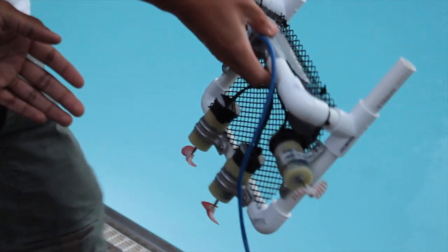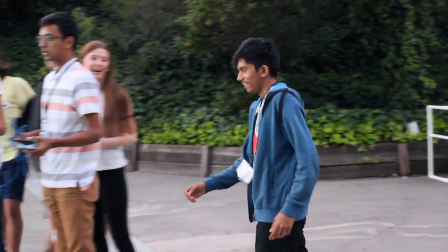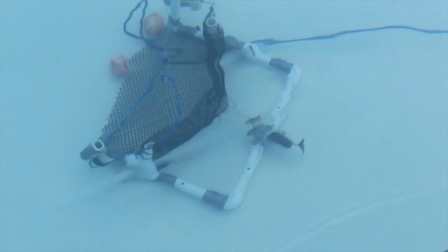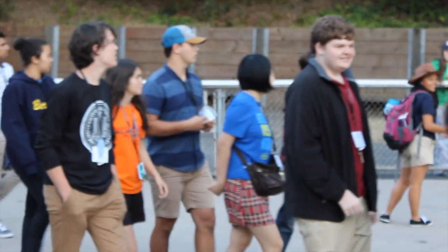My name is Alex Gubler and I'm one of the engineering TAs. The Sea Perch is one of our two very large projects that the students work on while they're here during their session. It's a hands-on experiment opportunity where they're building two ROV robots — one that runs on top of water and one underwater.